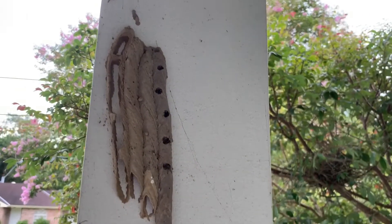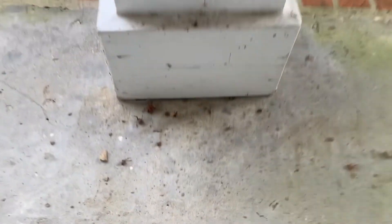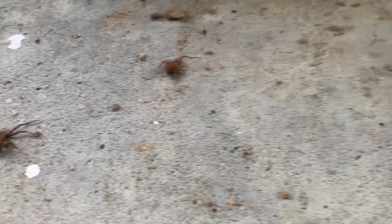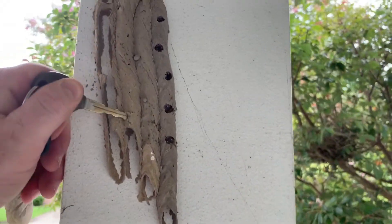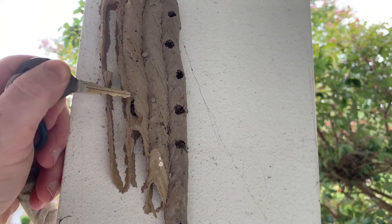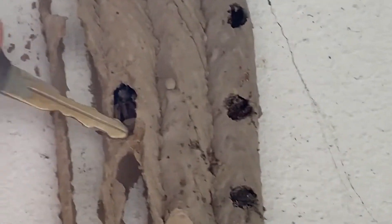Look at this — this is crazy. I see these dirt dauber nests all the time. We opened up one already and look — these spiders came out of it. They are what the dirt daubers catch and feed their babies. Now watch — break one open and this is what's inside a dirt dauber's nest. Oh, there's a spider. Oh, there's a spider there. I got that on film.